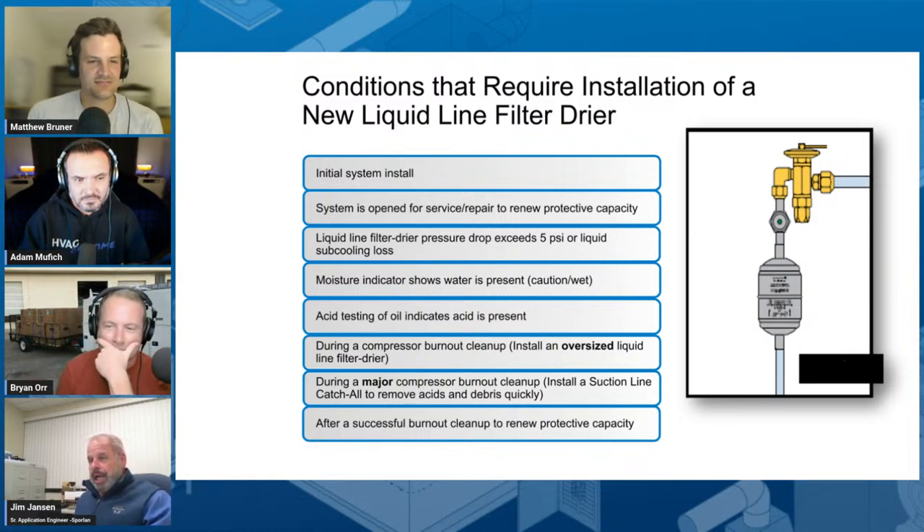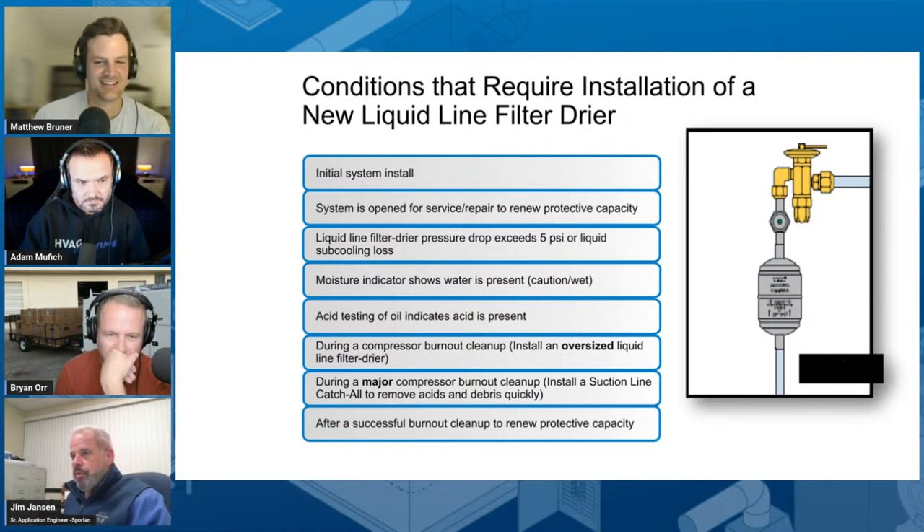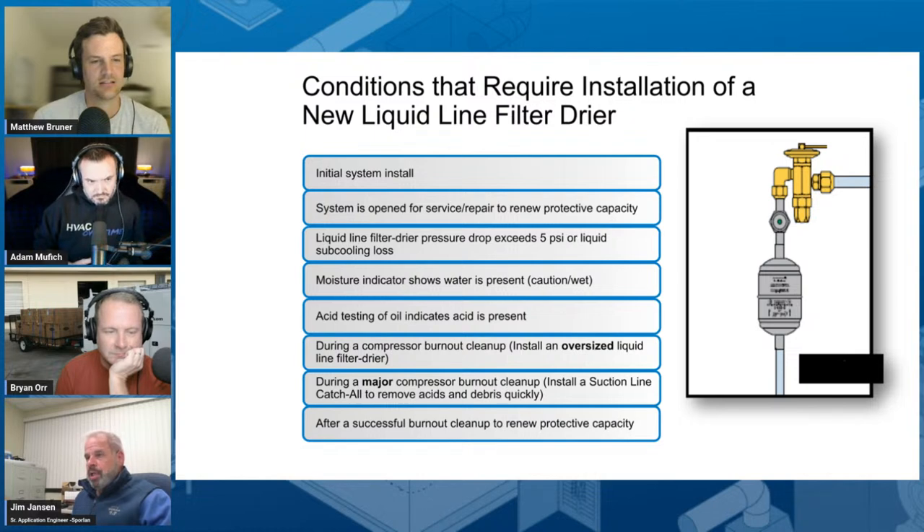We developed the Catch-All back in the 1940s because we were getting inundated with expansion valve failures due to contamination, over and over. Our contention was that the absolute best place for the filter dryer is as an insurance policy to keep that expansion device working properly by keeping junk out of it. Where we have it located is our preferred spot. Now, in the situation where the OEM has already installed one, if the system is all buttoned up and working nicely and you don't experience any problems with it, my contention would be to leave it alone.